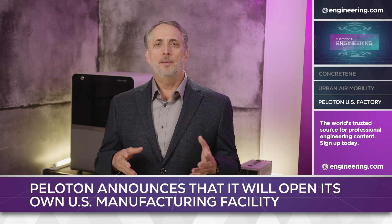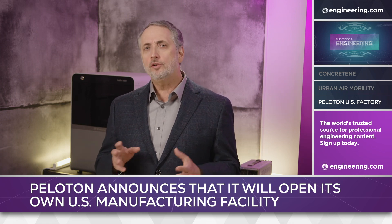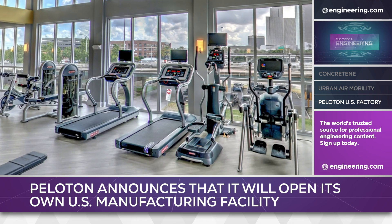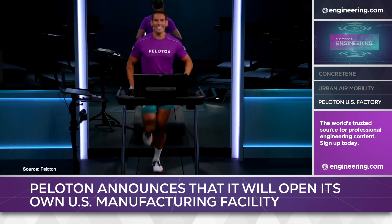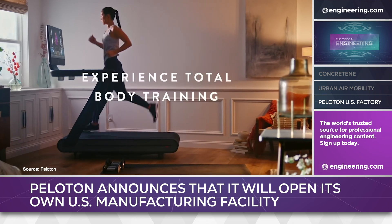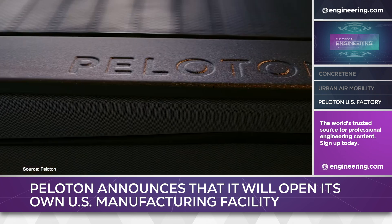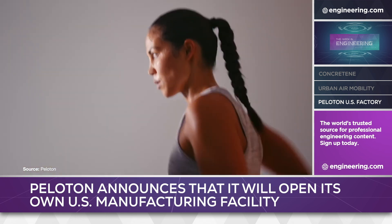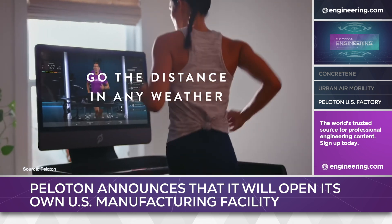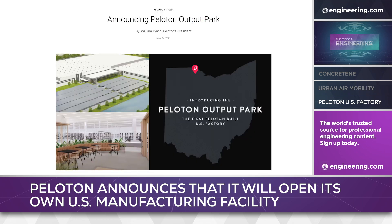With the COVID-19 pandemic causing widespread lockdowns, one industry that has seen meteoric growth has been the exercise equipment segment. Popular stationary bike and treadmill manufacturer Peloton has been a noteworthy success, combining home machines with cloud-connected and trainer-led live workouts. In a significant shift for the company, which traditionally used Asian manufacturers, the firm has announced its first American factory, a $400 million operation in Troy Township in northern Ohio.